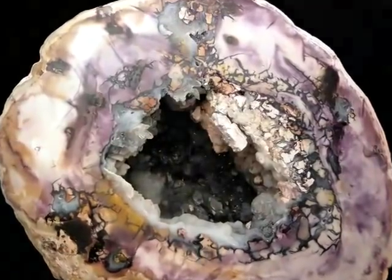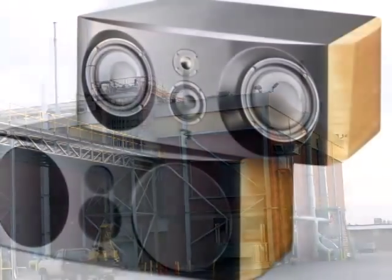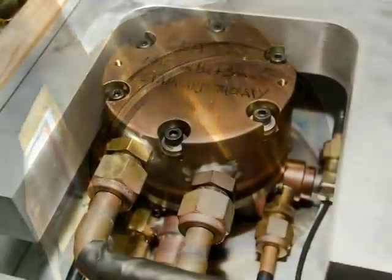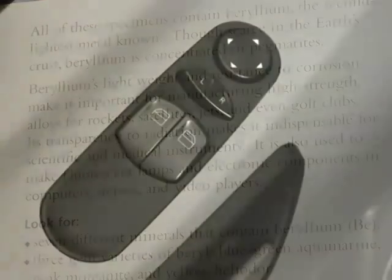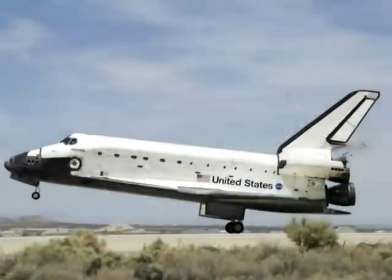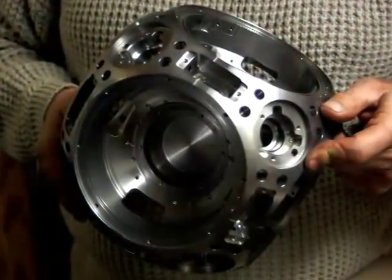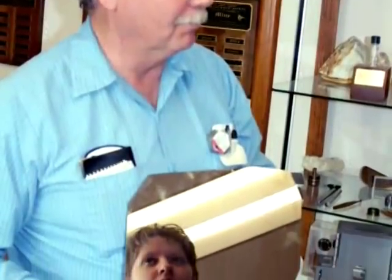Beryllium may be rare and expensive to mine and refine, but when you need a metal that is extremely tough, light, thermally stable, and resistant to corrosion — transparent to x-rays or reflective of neutrons — then only beryllium will do. From common applications in your car and home electronics, to its use in spacecraft, missiles and jet fighters, to its use in nuclear reactors and x-ray machines, beryllium is indispensable and valuable.